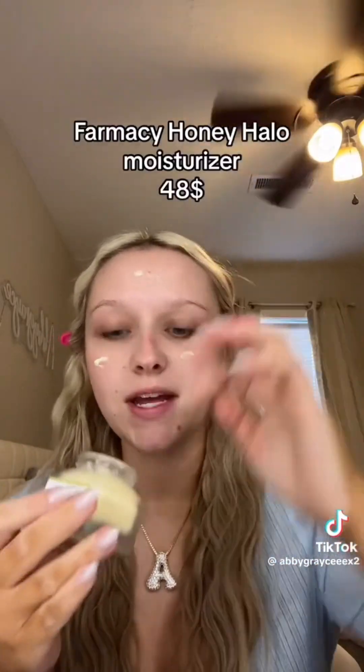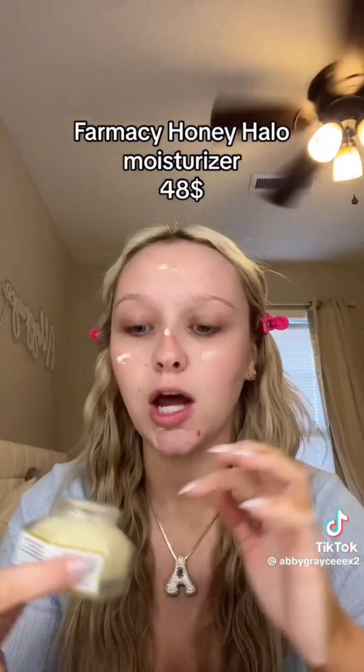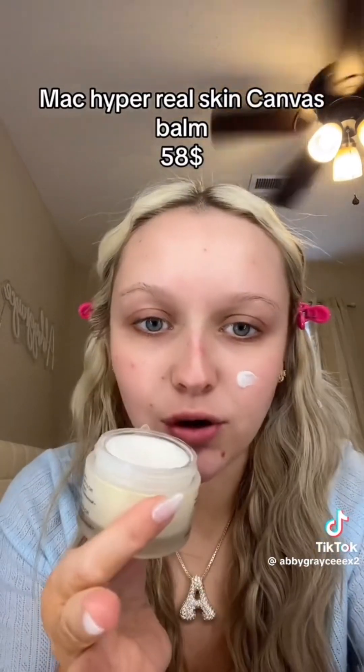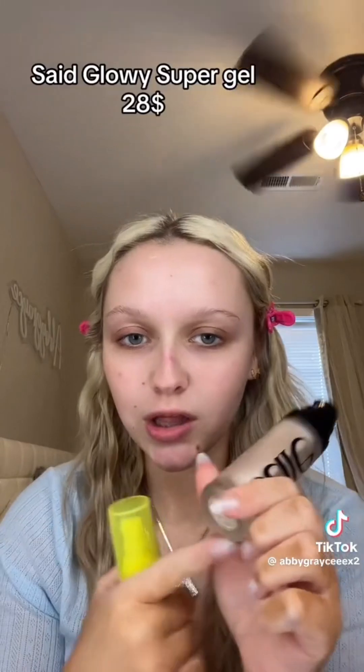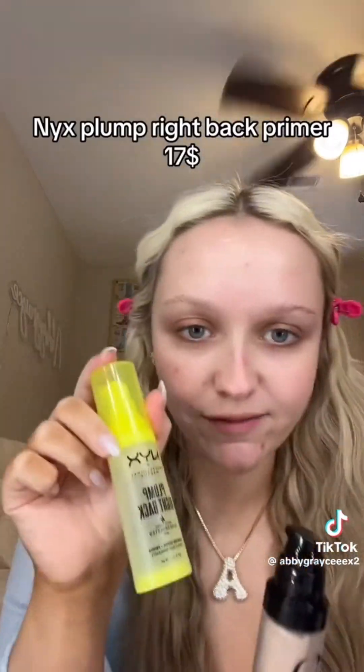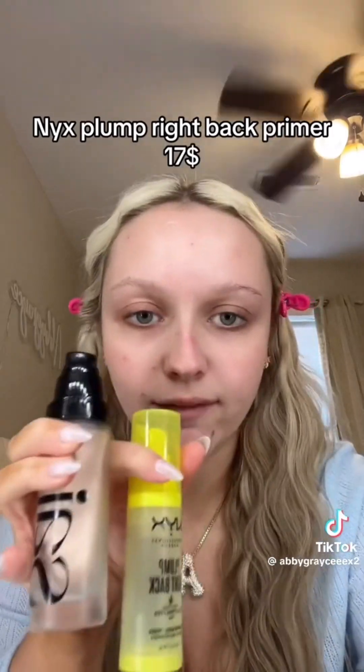Next I do the Farmacy Honey Halo — the size I have retails for $48, though they have multiple sizes. Then my MAC Hyper Real Skin Canvas Balm, which retails for a whopping $58. Now onto my holy grail priming combo: the Say Glowy Super Gel in shade Star Glow, which is $28, and I mix it with the NYX Plump Right Back primer at $17. I just used the last of this one so now I have to spend another $17.